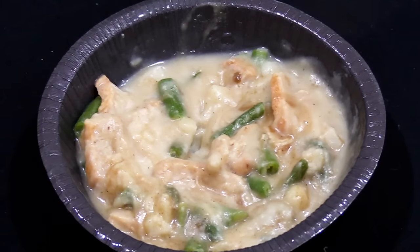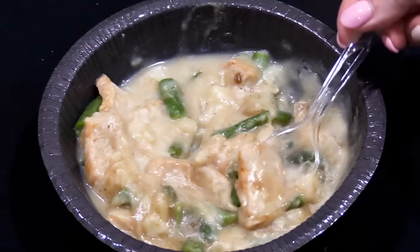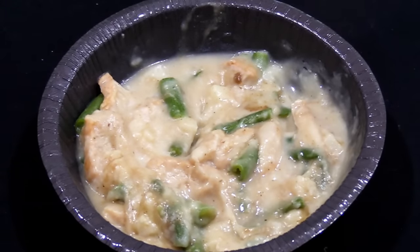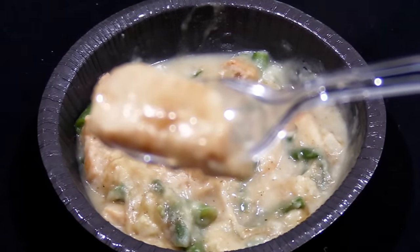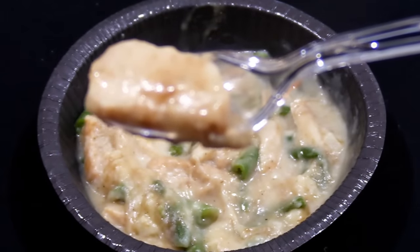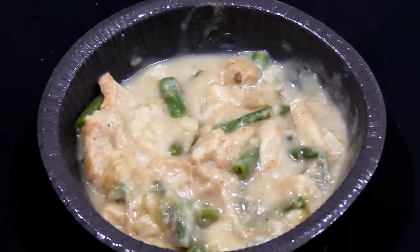Next we went in and got a little piece of turkey, and just like with the rest of the meal, it was impossible to get a bite without the mashed potatoes and gravy on it. Into the old pie hole it went, and I'm going to give credit where credit is due — the turkey was delicious. It was moist, tender, and full of flavor.